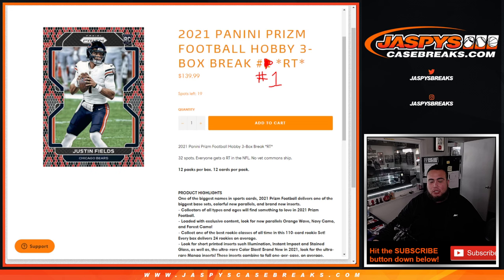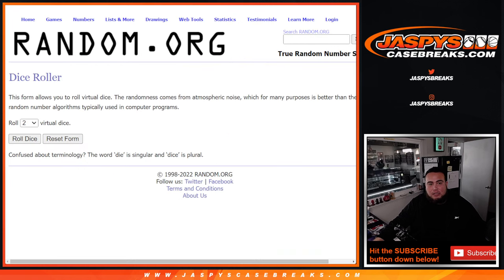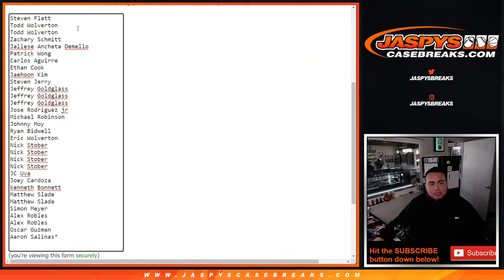Remember, this is a random team break so every spot gets a random team — 32 spots. Remember, no veteran commons will be shipping from this, just a little FYI. I know we have certain players — I think Brady's one of them, Mahomes — we have a certain list of players for most sports that we will continue to ship. But just remember if you don't get a veteran common, it's because we're not supposed to ship it in random teams.